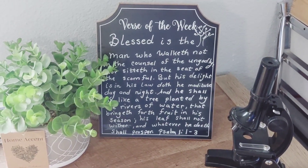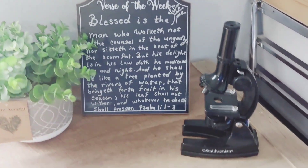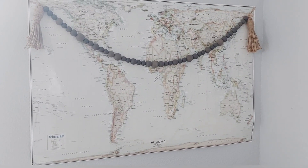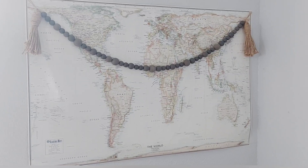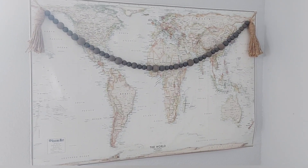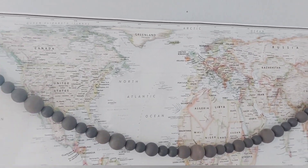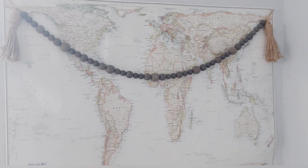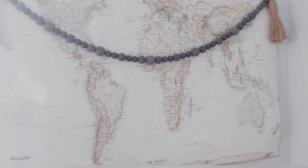We have our chalkboard for what we're learning to memorize from the Bible — I'm on one this semester — and our microscope. I really like this map. We got it on Amazon for like $15 and it was already laminated. It's supposed to be the most accurate map of the world, which made me really happy because Greenland on a lot of maps is made to look bigger than our country or Africa, and Africa is made to look really small when it's like the second biggest continent. So I like that it's more accurate and it's very pretty.